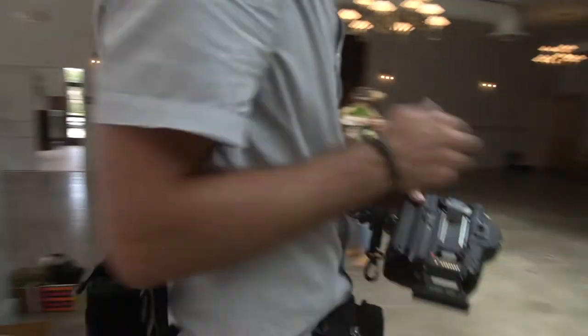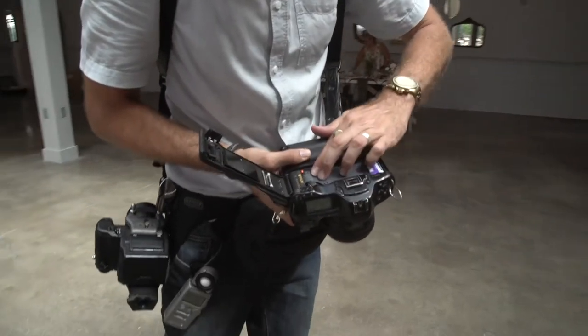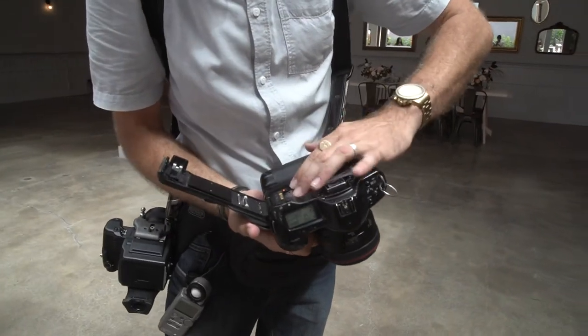I'm switching back and forth between black and white and color. I want to shoot at about F4 because I want more stuff in focus versus just a really shallow depth of field. On this one I'm going to do F5.6.